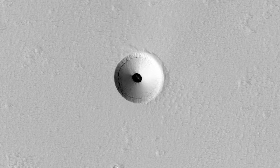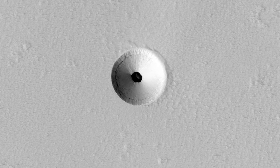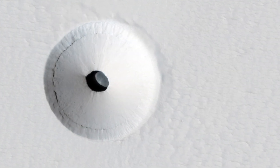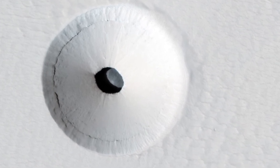The walls of this conical pit are steep, about as steep as it's possible to get before loose material rolls downhill. The material that used to be here has drained downward through the opening seen in the center, into a subterranean void, and formed a debris pile.